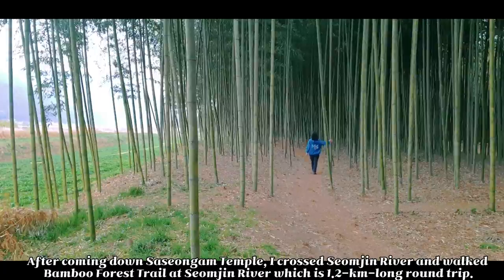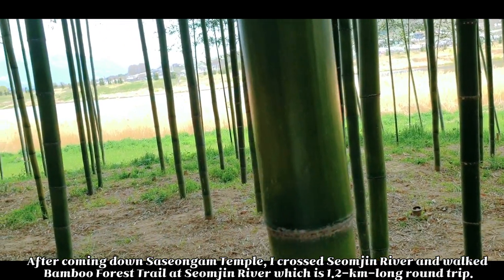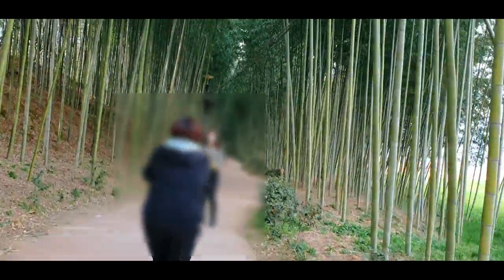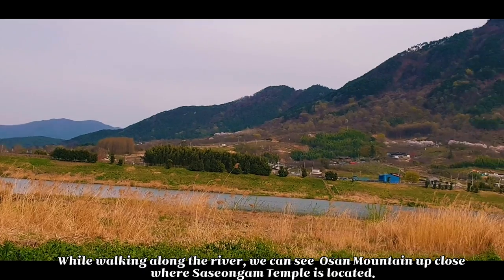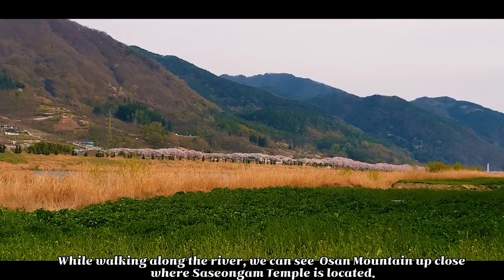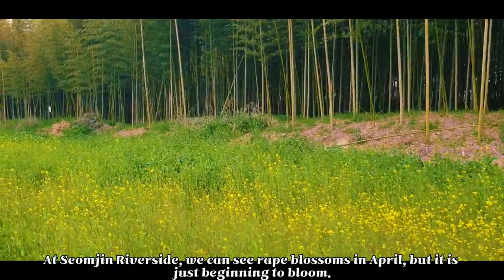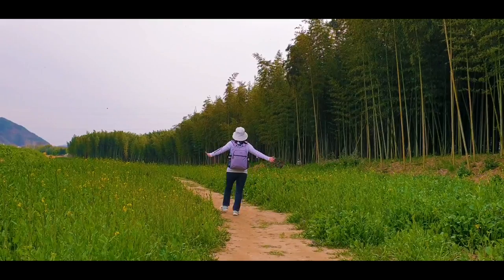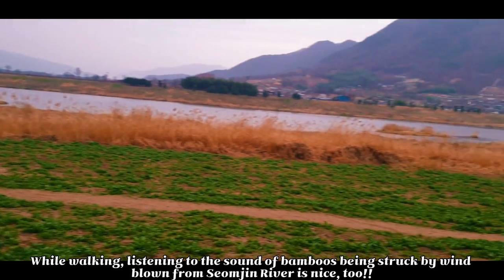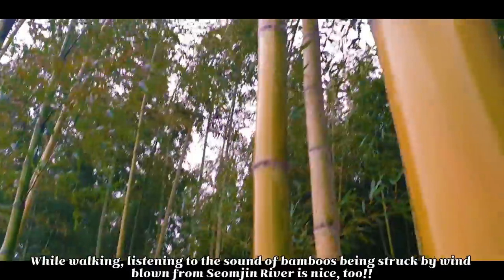After coming down Saseongam Temple, I crossed Seumjung River and walked the bamboo forest trail at Seumjung River, which is a 1.2km long round trip. While walking along the river, we can see Osam Mountain up close, where Saseongam Temple is located. At Seumjung River's side, we can see red blossoms in April, but it is just beginning to bloom. While walking, listening to the sound of bamboos being struck by wind blown from Saseong River is very nice.